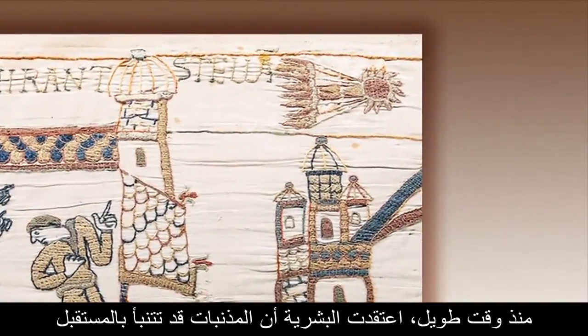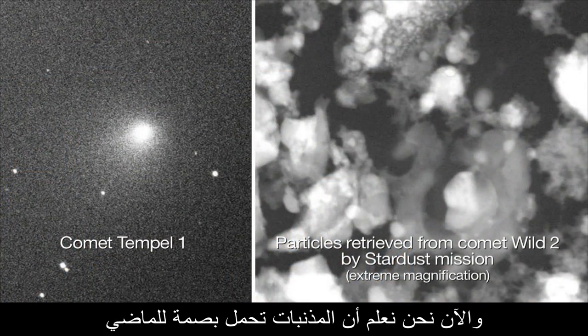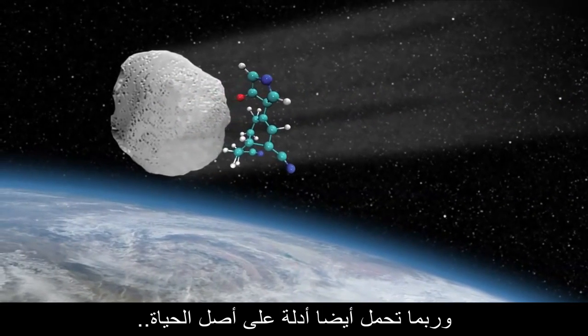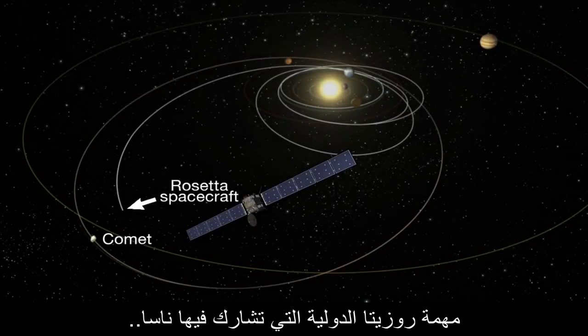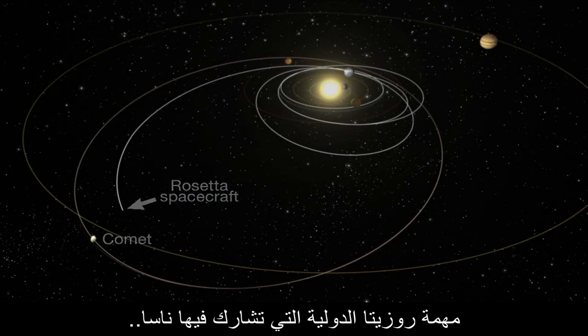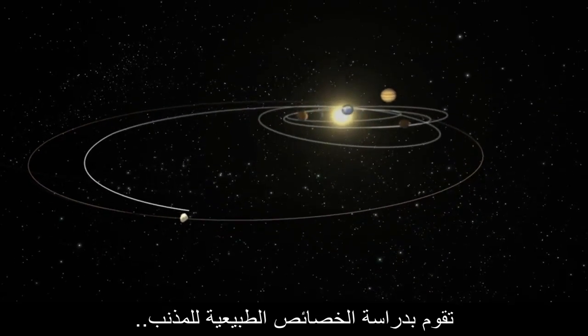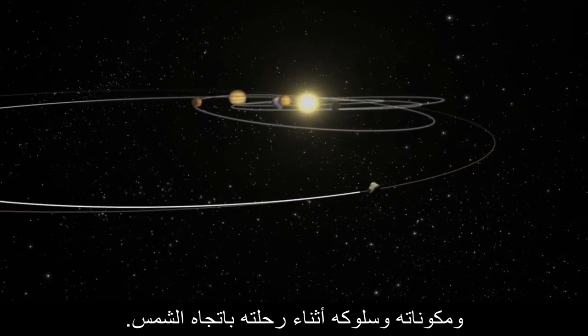Long ago, humans thought that comets could predict the future. Now we know that comets hold the fingerprints of the past — the history of the early solar system. They may also provide clues into the origin of life on Earth and perhaps on other worlds. The International Rosetta Mission, with NASA participation, is investigating a comet's physical characteristics, composition, and behavior as the comet journeys toward the Sun.